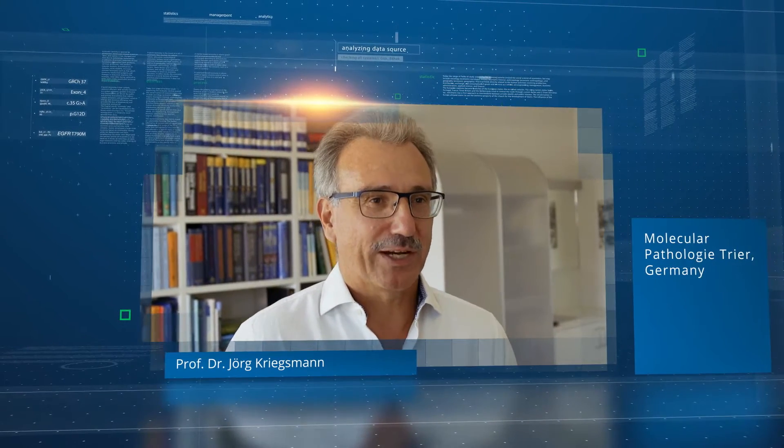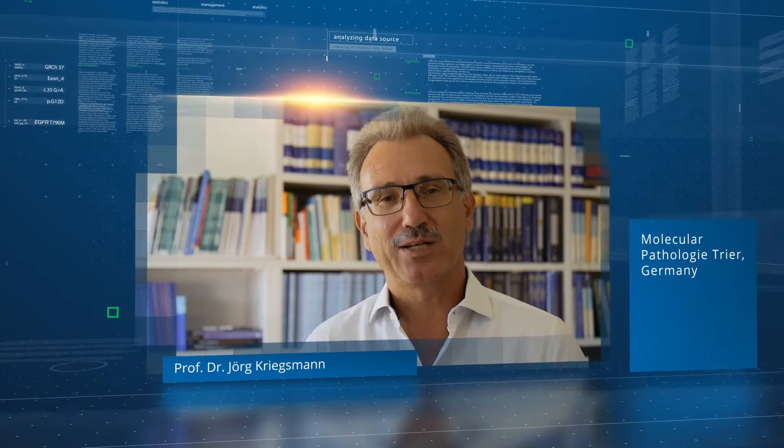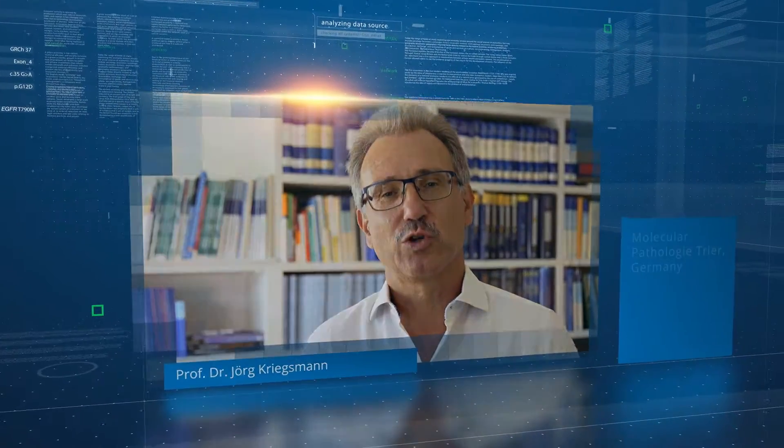My name is Jörg Griegsmann. I'm a pathologist and the medical director of the Center for Histology, Cytology and Molecular Diagnostics in Trier, Germany.